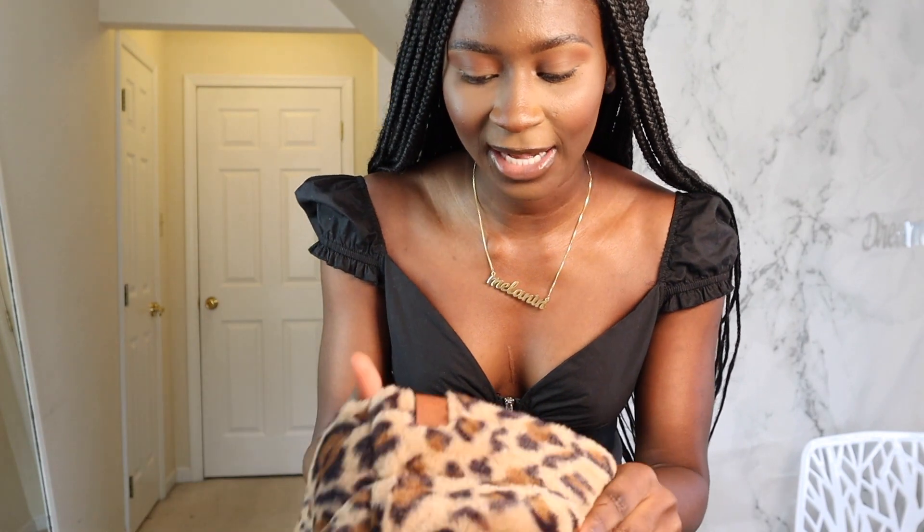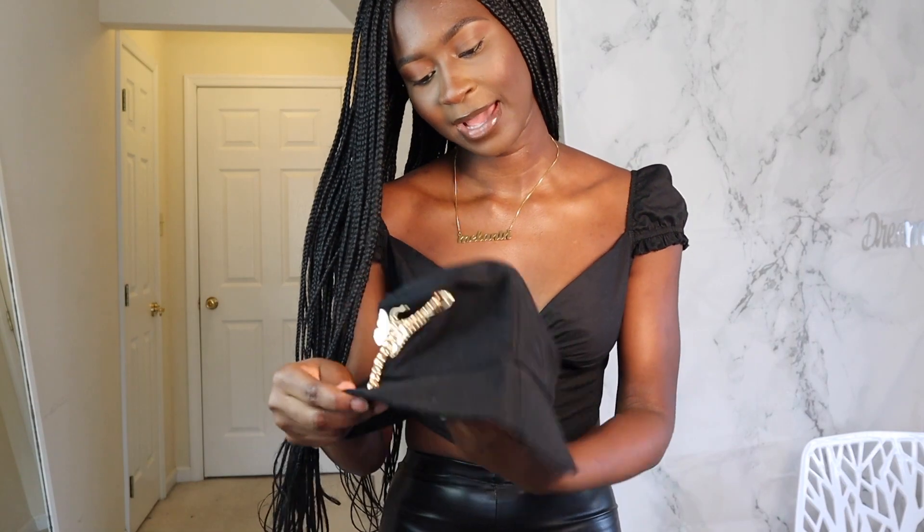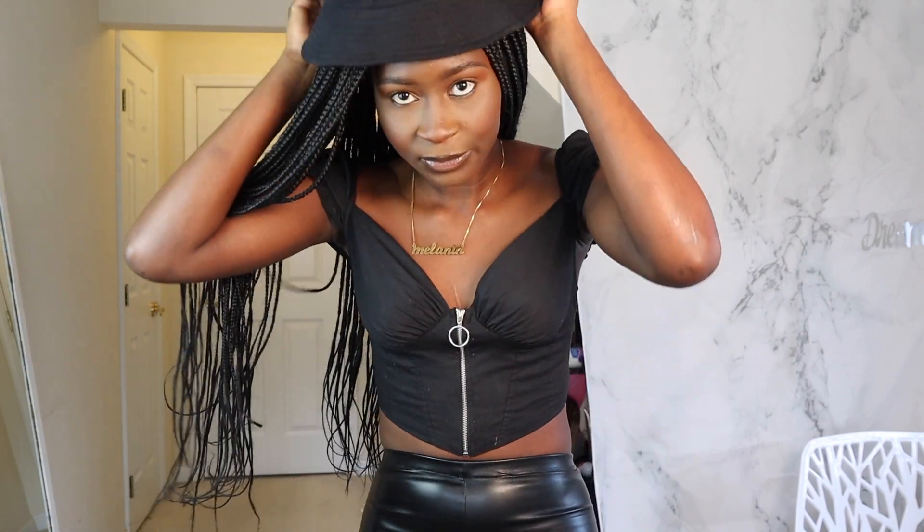I also got this bucket hat. It's cute — this is very cute. And it's like fuzzy so it feels so nice. It also came with a black one. I probably won't wear the extra piece it came with, but that's how it looks.